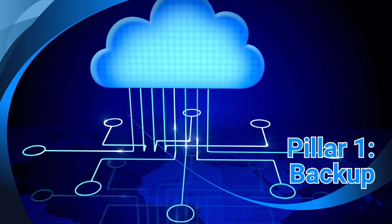The first and most important pillar is backup. Ensuring that critical data is backed up properly and as often as necessary is vital. This is the foundation of our services.